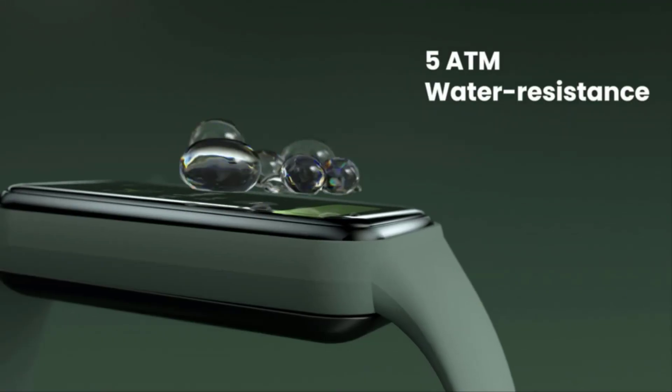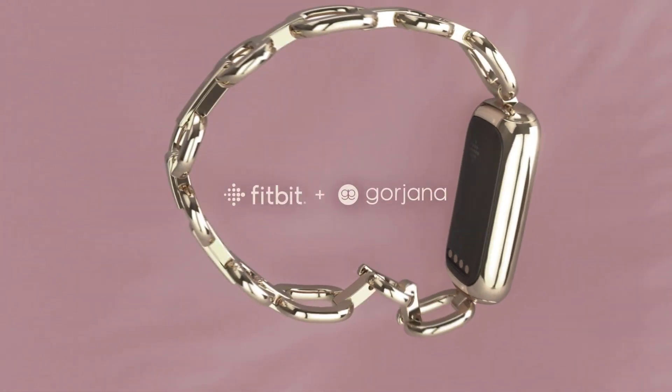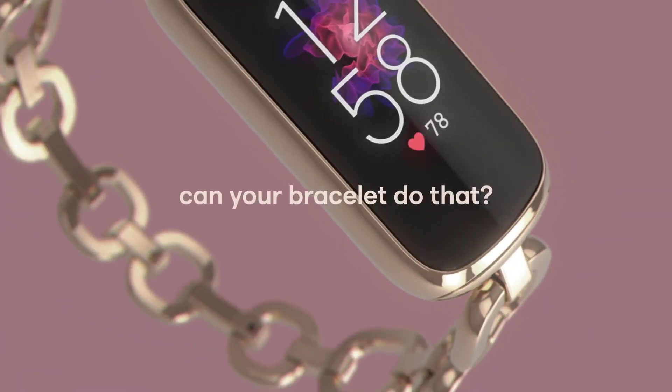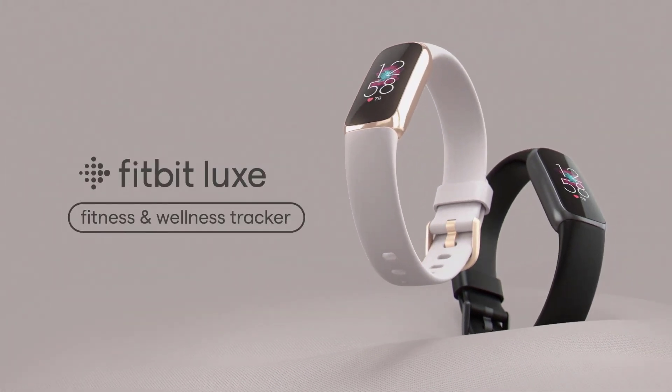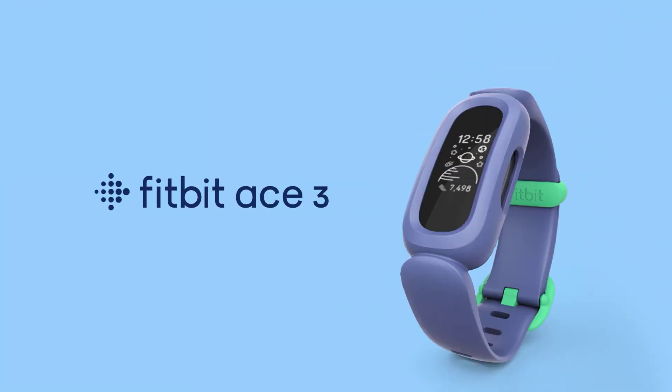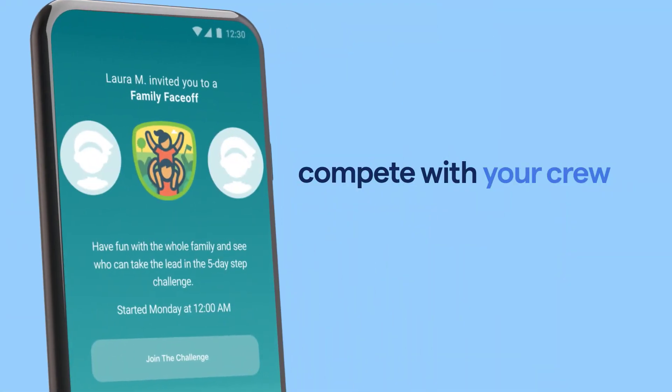We've all been there, scrolling through reviews, wondering if a product lives up to the hype. Well, today I'm putting the best Fitbits for kids to the test. No fluff, no sugar coating, just straight up honesty about whether this thing is worth your hard-earned cash. Stick around as we dive into the good, the bad, and the downright surprising aspects of the top 5 Fitbits for kids.